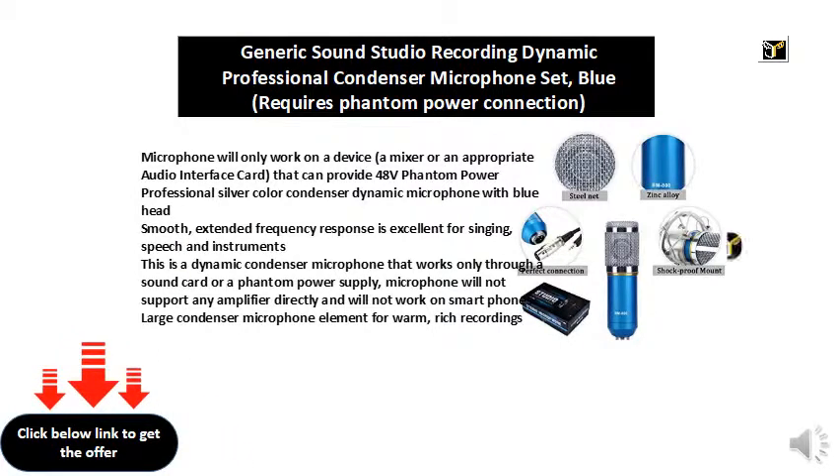Professional silver color condenser microphone with blue head. Smooth, extended frequency response is excellent for singing, speech, and instruments.